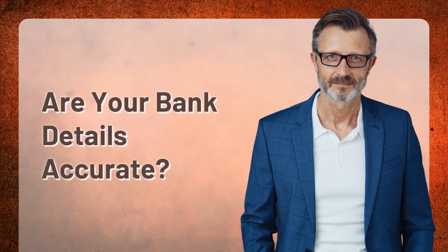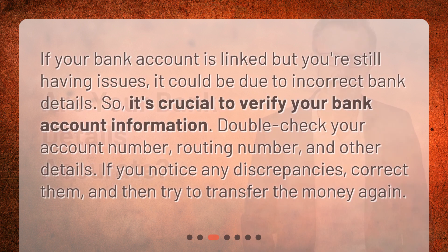Are your bank details accurate? If your bank account is linked but you're still having issues, it could be due to incorrect bank details. So it's crucial to verify your bank account information. Double-check your account number, routing number, and other details. If you notice any discrepancies, correct them, and then try to transfer the money again.